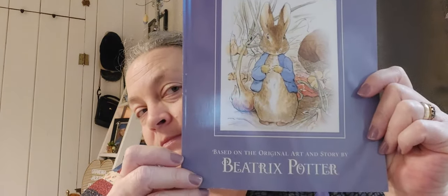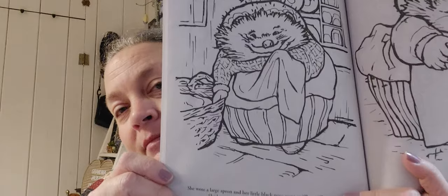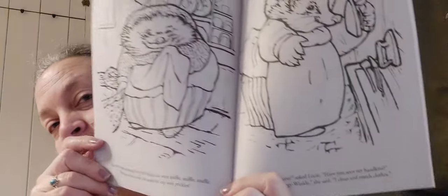I got a book — I absolutely love Peter Rabbit. This is the super coloring book: 'The Tale of Peter Rabbit.' You can read the story as you go along and color it. It's probably best for an older child.